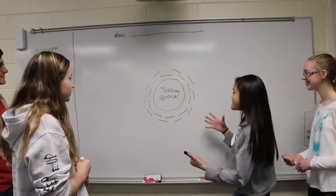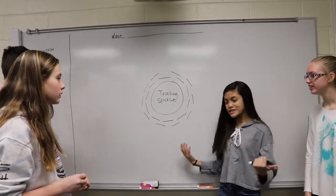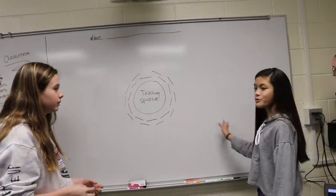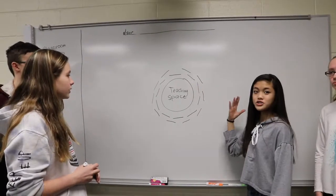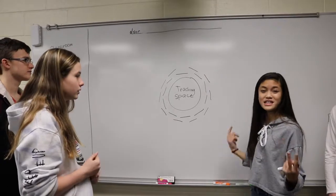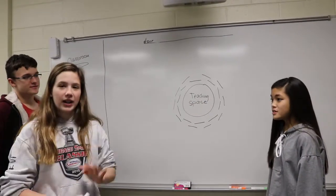We put the teaching space in the middle because there are always people in the back or at the side who have a hard time seeing. The teacher's desk goes in the corner, but the actual teaching space is in the center. We made two rows surrounding the teacher's space in a circle, and added a window, so even from the second row it should be easier to see and hear the teacher, keeping everyone more engaged.